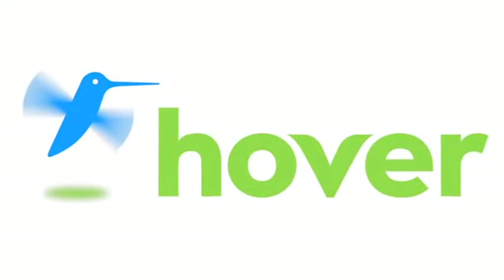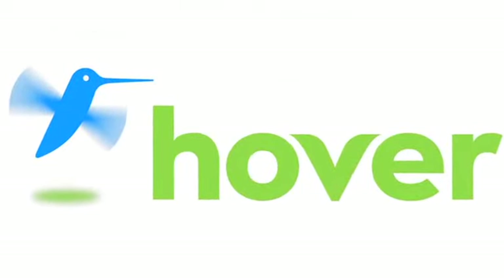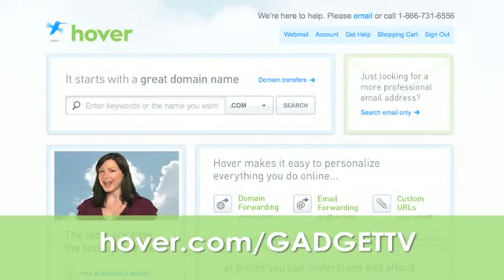This episode is brought to you by our friends at Hover, the easiest way to buy domain names and do more with them. Get 10% off today by visiting hover.com/gadgetTV.